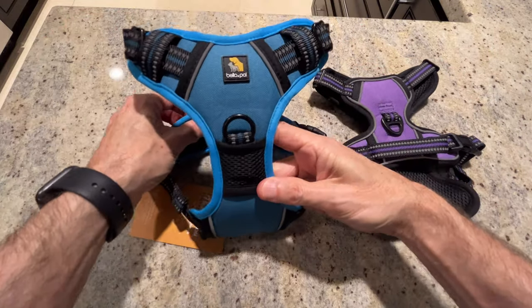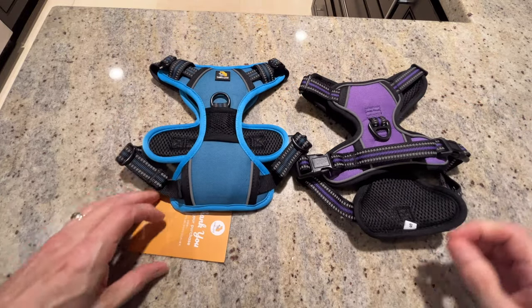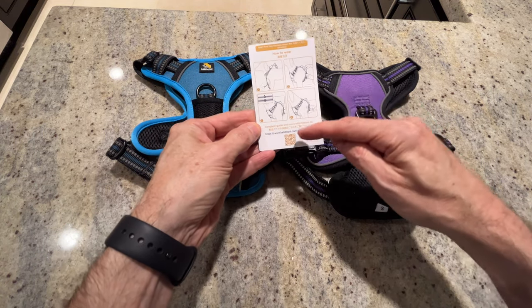We got a blue one for Zinja and a purple one for Zulu. They come with this little thank you card, a little explanation on how to adjust them and wear them — a little product guide there.